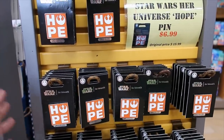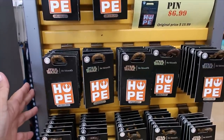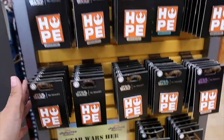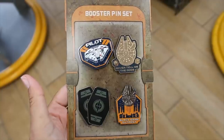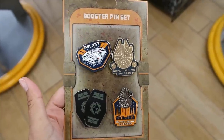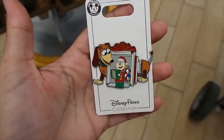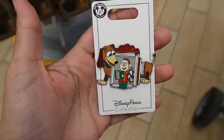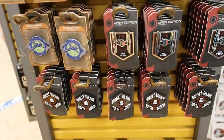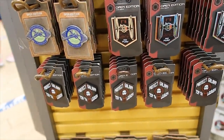From the Star Wars Heart Universe collection, I'm only seeing the Hope pin for $6.99 and the Love pin for $6.99. The Booster pin set is $14.99. I found one cute Lonely Slinky pin — Christmas, obviously — $3.99. Then let's look at some Star Wars options so you can see what they still have here.